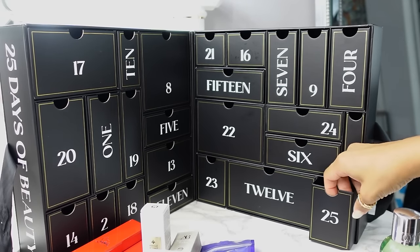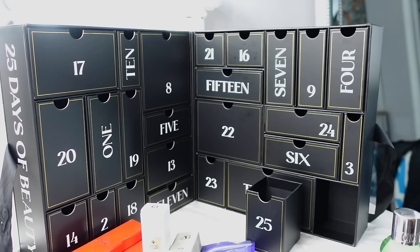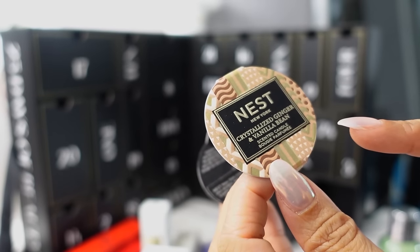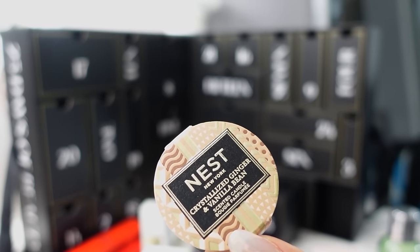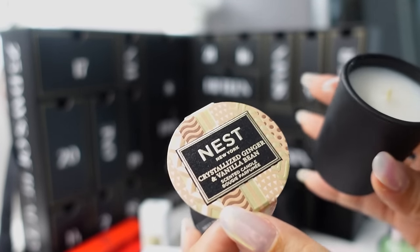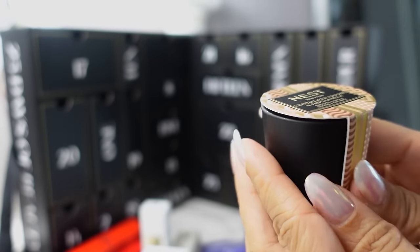The 25th and final day, we have another candle — from Nest, the Crystallized Ginger and Vanilla Bean Candle. This smells like Christmas. I don't usually like ginger as a fragrance but the crystallized ginger with vanilla bean works. It's a great scent for maybe a bathroom or kitchen. Nest candles are so fragrant — once you light them, it fills your whole room and permeates the whole house. A great scent for winter that makes everything feel so homey.